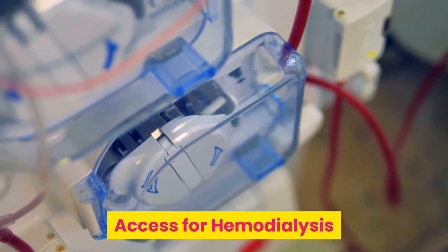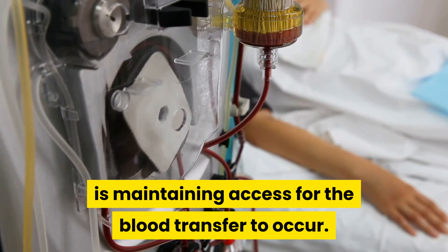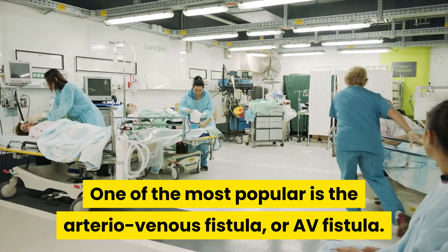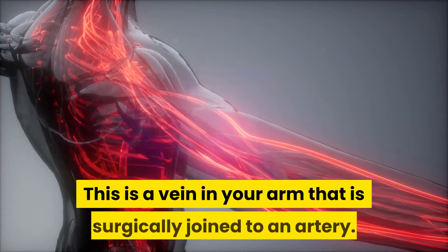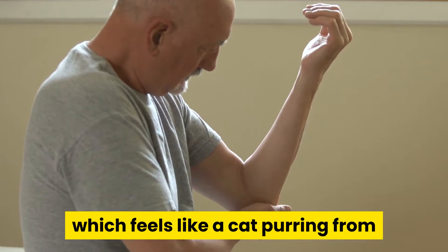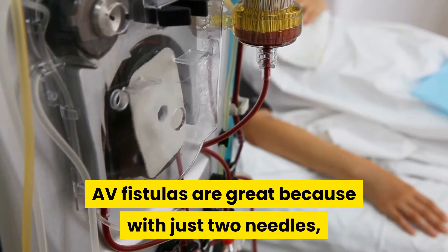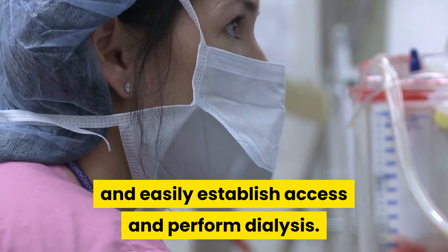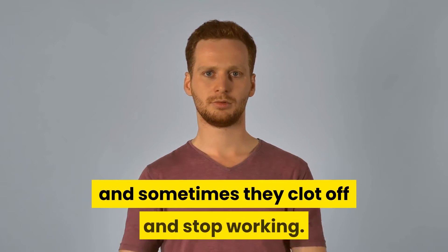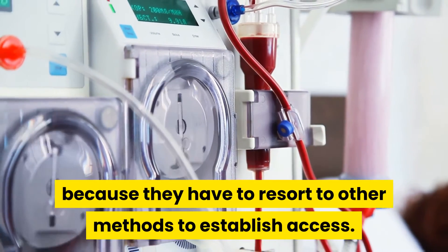Access for hemodialysis. One of the most important parts of the dialysis process is maintaining access for the blood transfer to occur. A number of different ways exist to accomplish this. One of the most popular is the arteriovenous fistula, or AV fistula — a vein in your arm that is surgically joined to an artery. It causes a rounded nub in your arm, usually at the bend of the elbow, which feels like a cat purring from the rush of arterial blood past it. AV fistulas are great because with just two needles, the dialysis nurse can quickly and easily establish access and perform dialysis. The problems with AV fistulas are that they have to be surgically created, and sometimes they clot off and stop working, which can be very frustrating for dialysis patients.